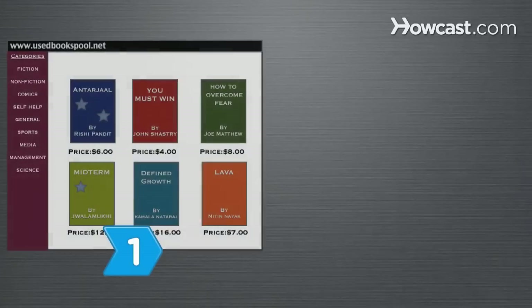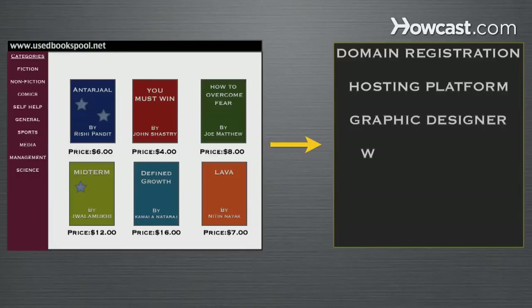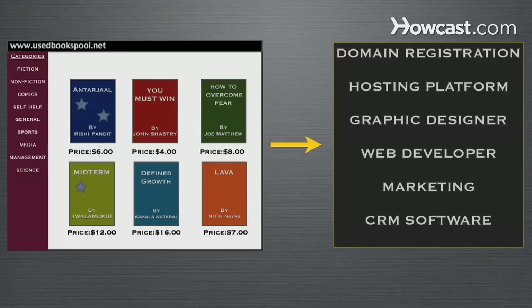Step 1: Decide on the intent of your sale. Starting an online used bookstore requires more setup, more time, and money than a few online book sales.